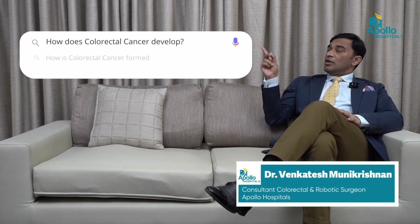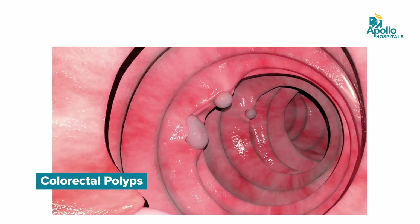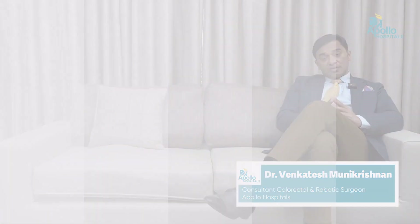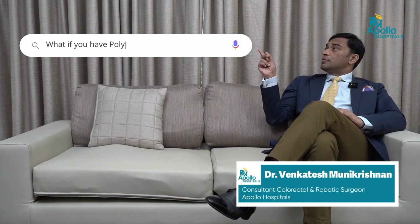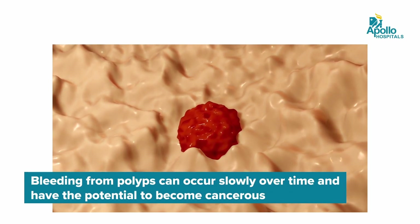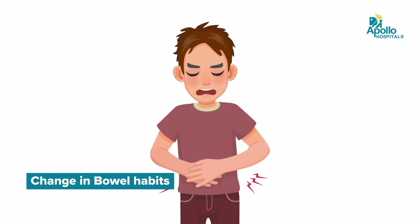How does colorectal cancer develop? Colorectal cancers commonly develop from a condition called colorectal polyps. These polyps are small lumps which develop on the inner lining of the large intestine. Over a period of time, these polyps can turn into cancers and normally this can take as long as 10 years. If you have polyps, it may be asymptomatic. You will not know if you have a polyp until it becomes a large polyp which can bleed or cause some symptoms, such as change in bowel habit.